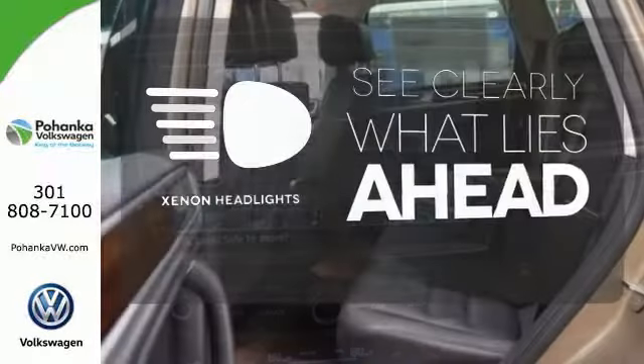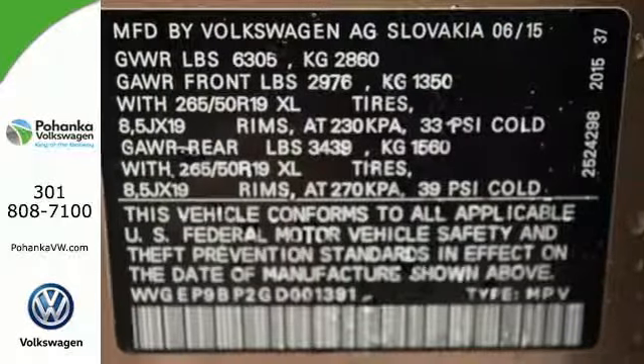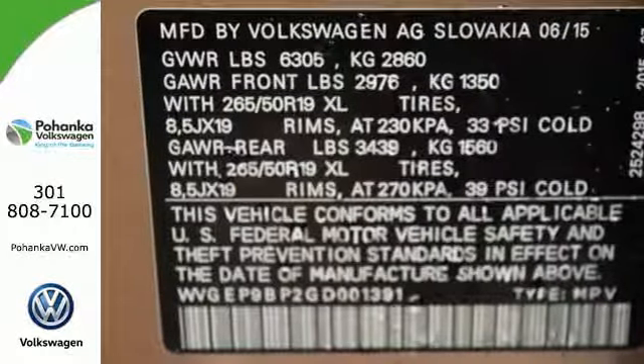What lies ahead is much clearer thanks to Xenon headlights — poise, strength and legitimate functionality for your ambitious lifestyle.